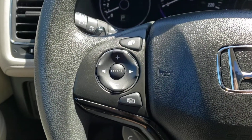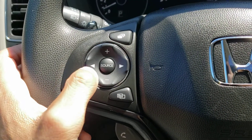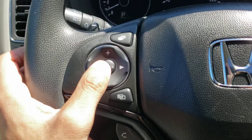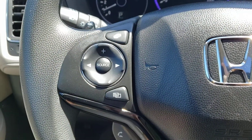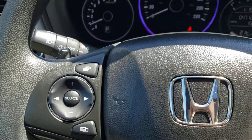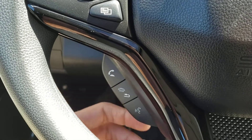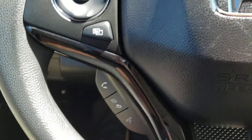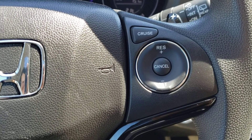Over on the left-hand side you've got all of your steering wheel mounted audio controls, which include your track selector and volume rocker buttons. You've also got the audio source button in the center and two buttons which cycle through the screens in your infotainment system. Below that you'll find the two Bluetooth hands-free calling buttons as well as the voice recognition button. Over on the right-hand side you'll find the buttons for your cruise control system, which is great for those highway drives.